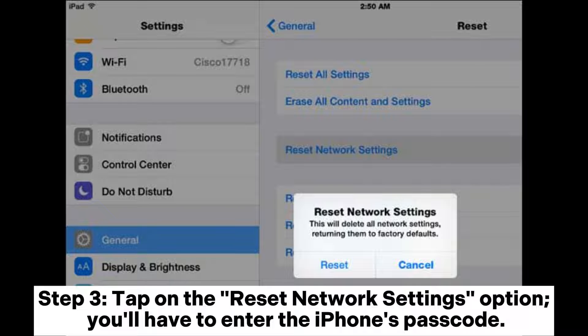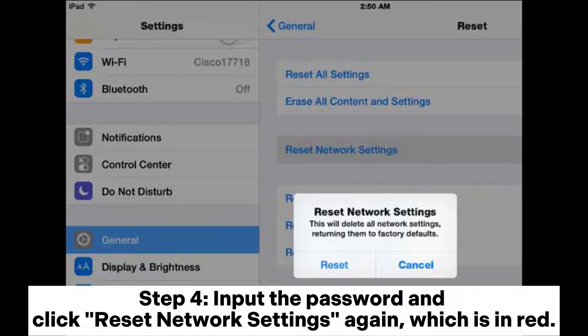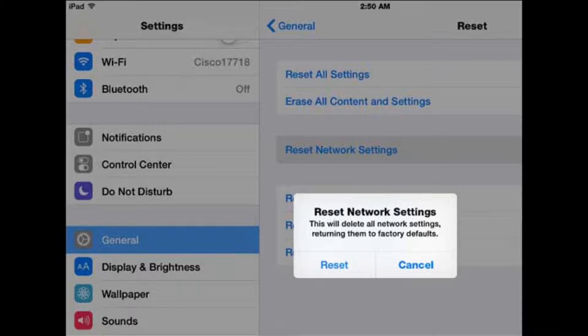You'll have to enter the iPhone's passcode. Step 4: Input the password and click reset network settings again, which is in red.